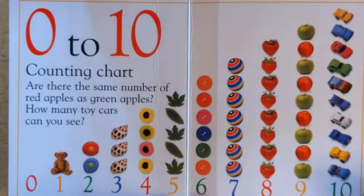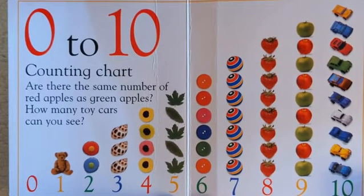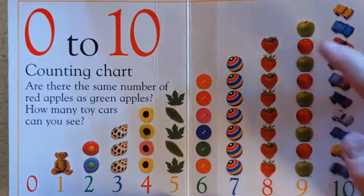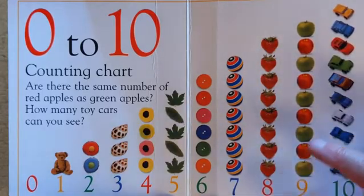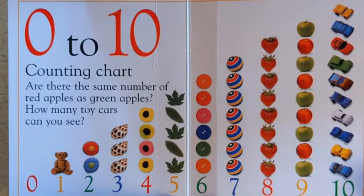Zero to ten counting chart. Are there the same number of red apples as green apples? One, two, three, four red apples. One, two, three, four, five green apples. There are more green apples than red apples.